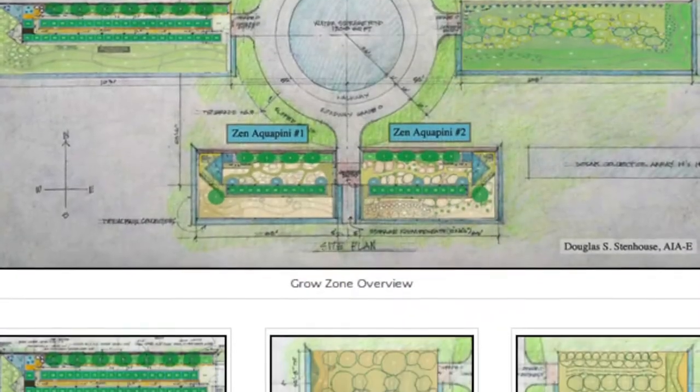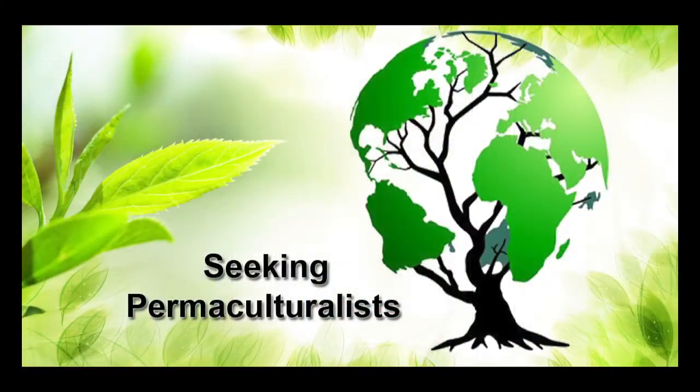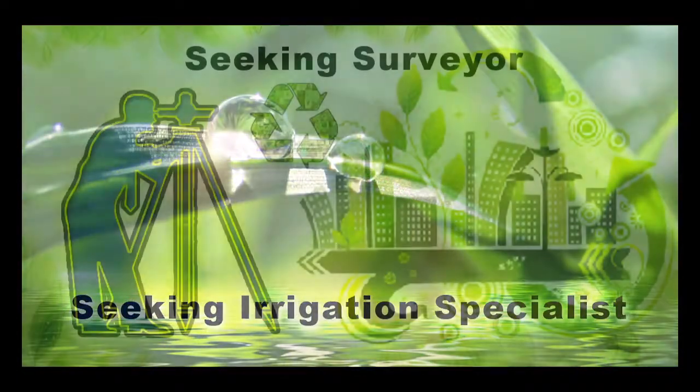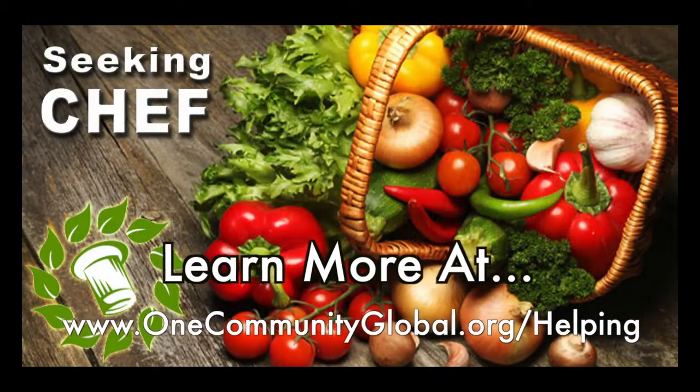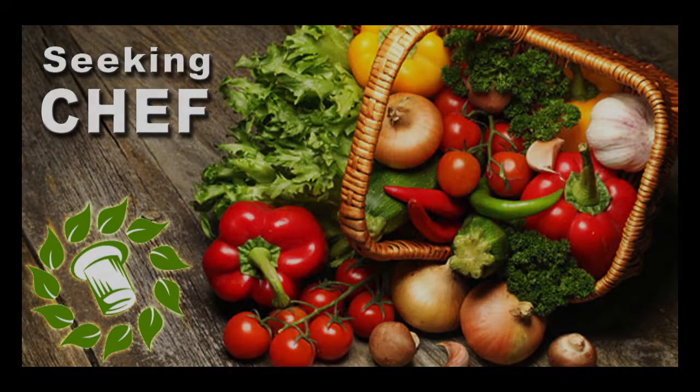In this area of our open-source project, we are seeking permaculturalists, an irrigation specialist, a surveyor, and a chef to join our team as either consultants to the project or pioneers who will be moving onto the property with us.